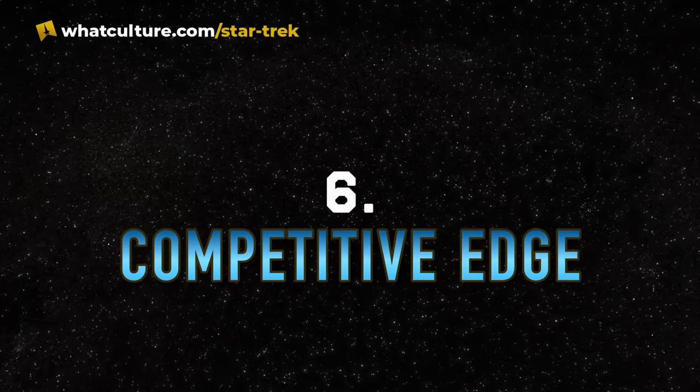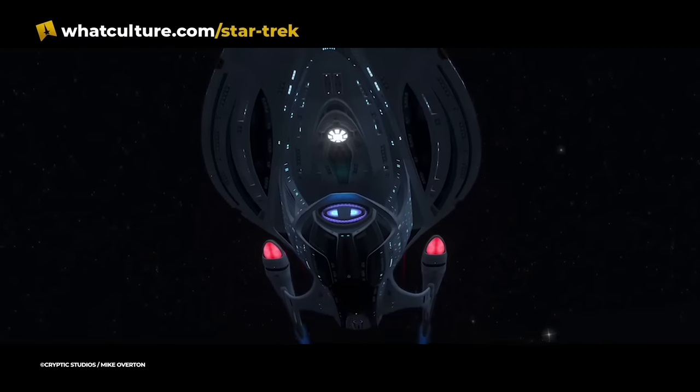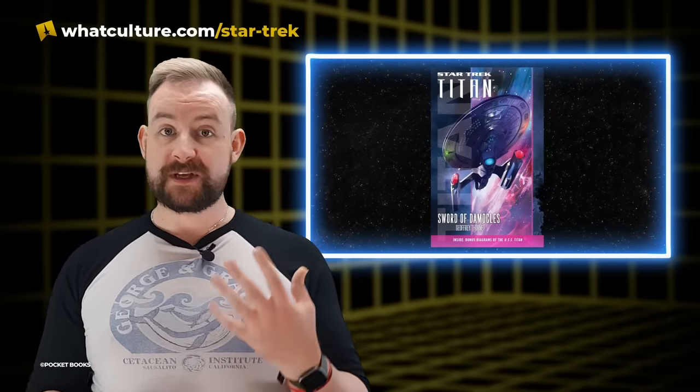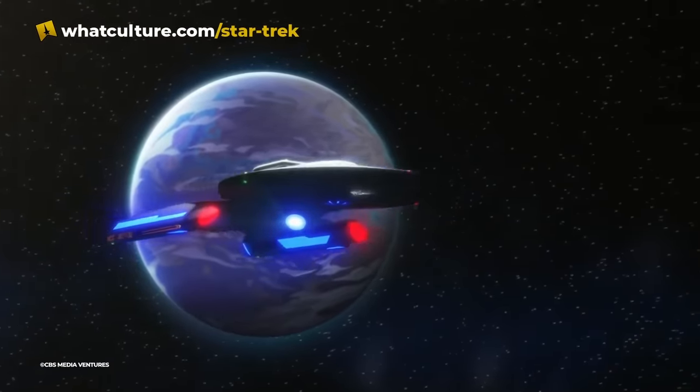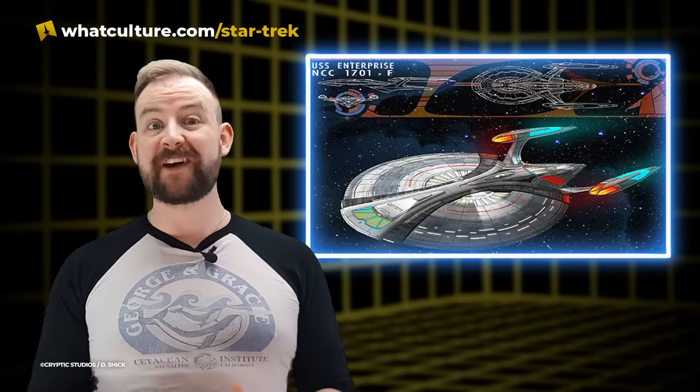Number six: Competitive Edge. The Enterprise F design actually came about from a competition run by Star Trek Online to celebrate its first anniversary, aptly named Design the Next Enterprise. This wasn't the first time a competition like this had been run — Pocket Books had run a similar competition with the Luna-class USS Titan coming from that, designed by artist Sean Tarango. The success of the Luna-class competition contributed to convincing CBS that this Design the New Enterprise idea was a good one, and they got thousands of entries narrowed down to about 25 before eventually being narrowed down to a final four.